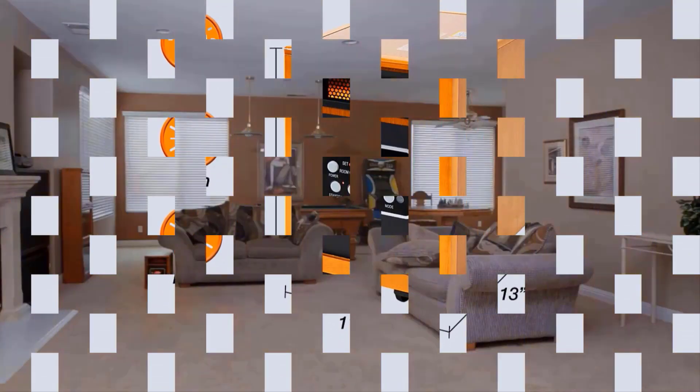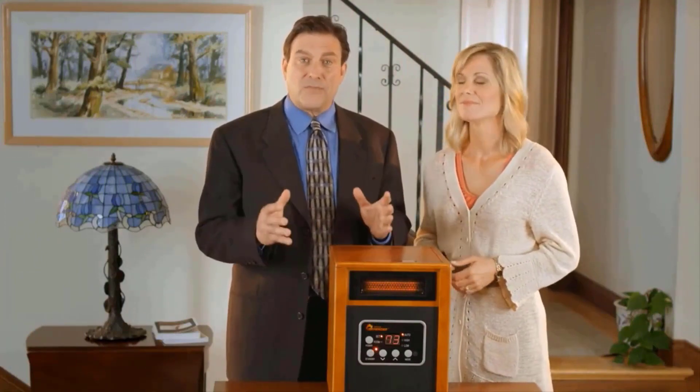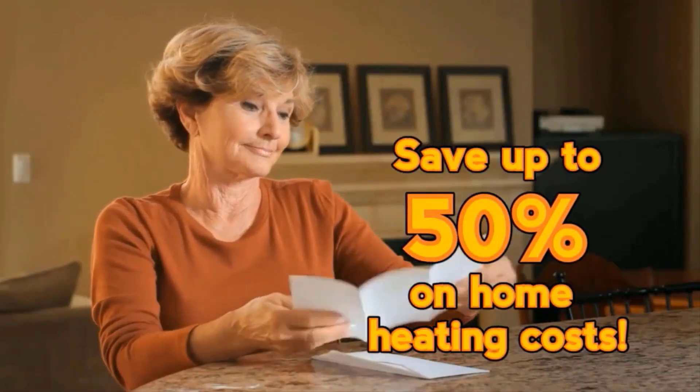The Dr. Infrared Heater comes with an energy-saving auto mode and high and low settings. When set to auto, the unit will cycle on and off, switching between high and low settings to maintain the desired temperature. Dr. Heater does not dry out your skin like convection heaters that blast hot air, stripping the room of moisture. And the best part — it will save you money. Use the Dr. Heater instead of your regular heating system and you could save up to 50% on your next electricity bill.